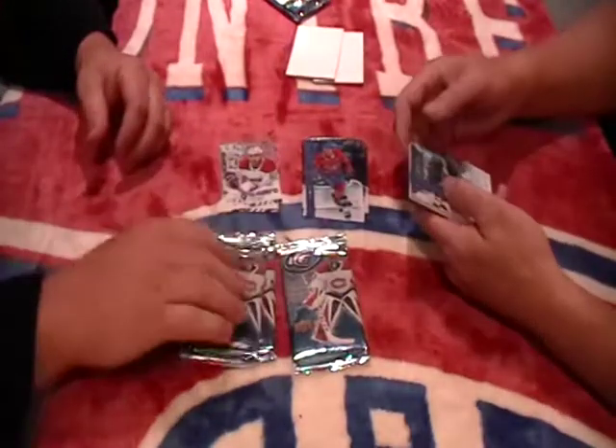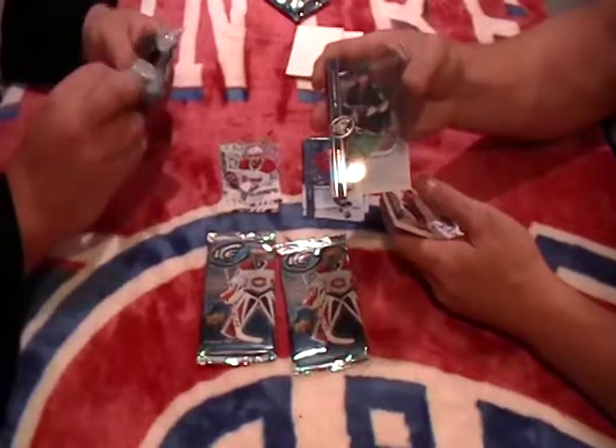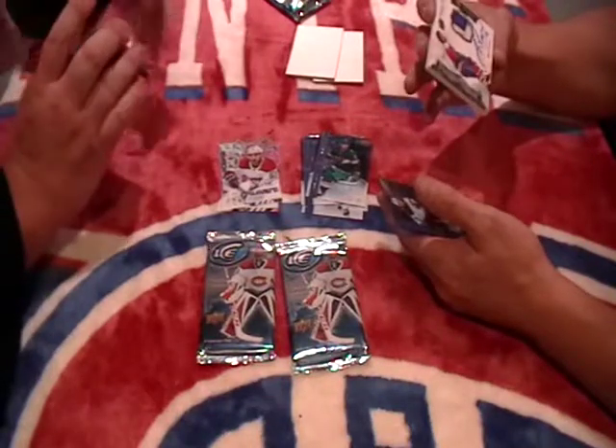Shea Weber, Montreal Canadiens too. We have Jason Zucker, Minnesota Wild, base. And if you're a Washington Capitals fan, we have an exquisite collection — Rod Langway.